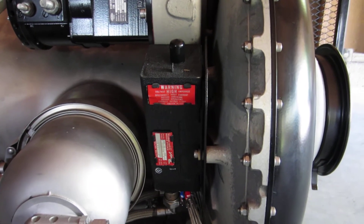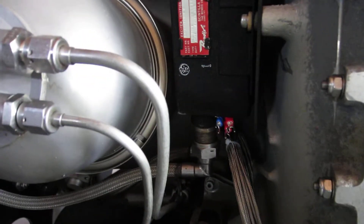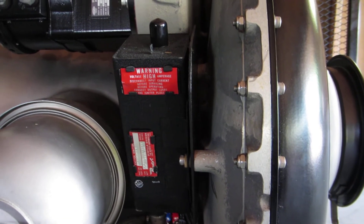Mounted on the engine is a dual port ignition exciter with both leads, made by Bendix — a very reliable solid state unit.